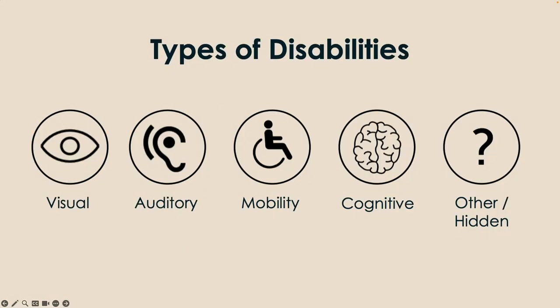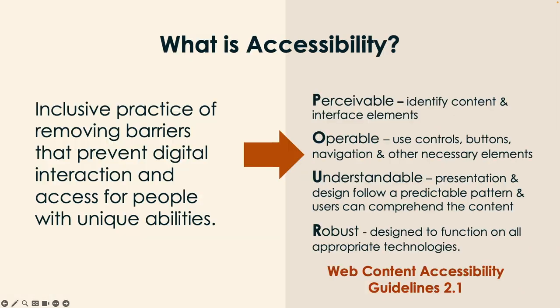There are many disabilities that can be affected in the digital world: visual, auditory, mobility, cognitive, and a plethora of other disabilities including hidden disabilities that people may not know about. All of these are things we try to catch within our testing phase. Accessibility is an inclusive practice of removing barriers that prevent digital interaction and access for people with unique abilities. We want to make sure that everybody is able to access your content, understand your content, and interact with that content.